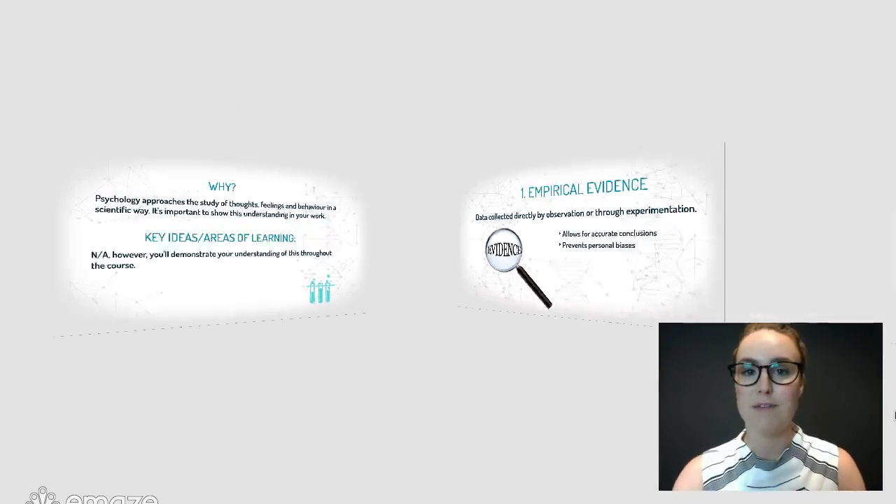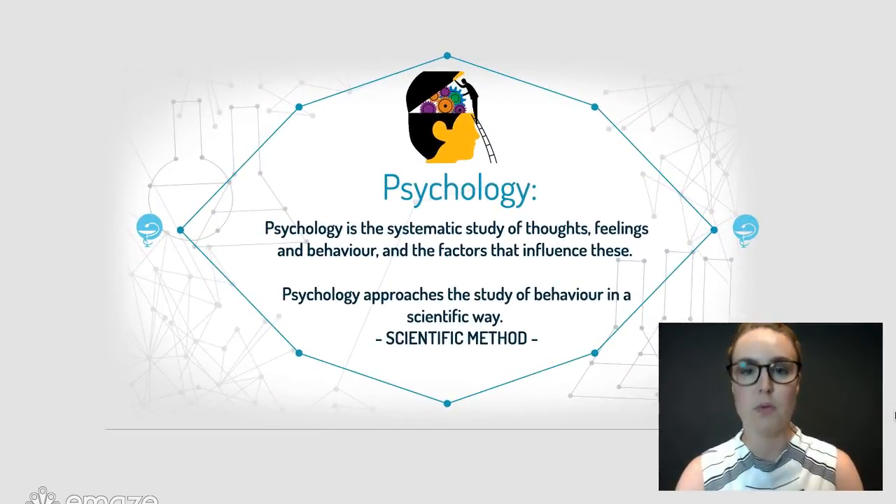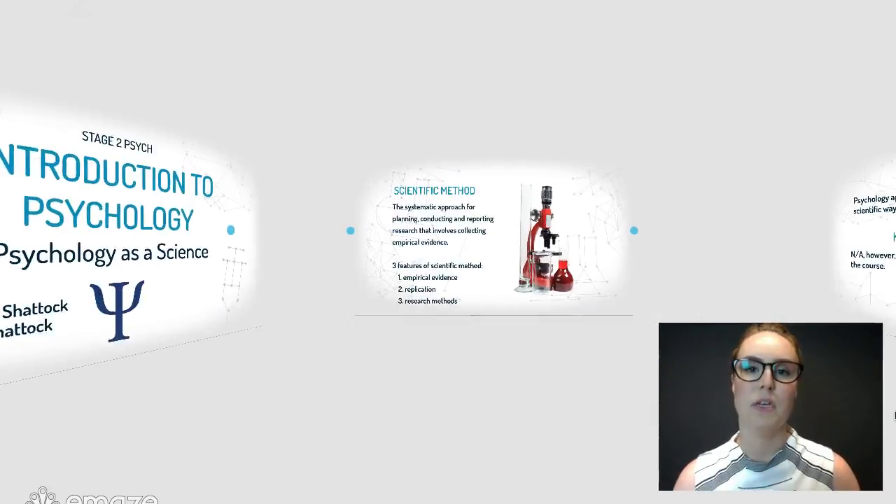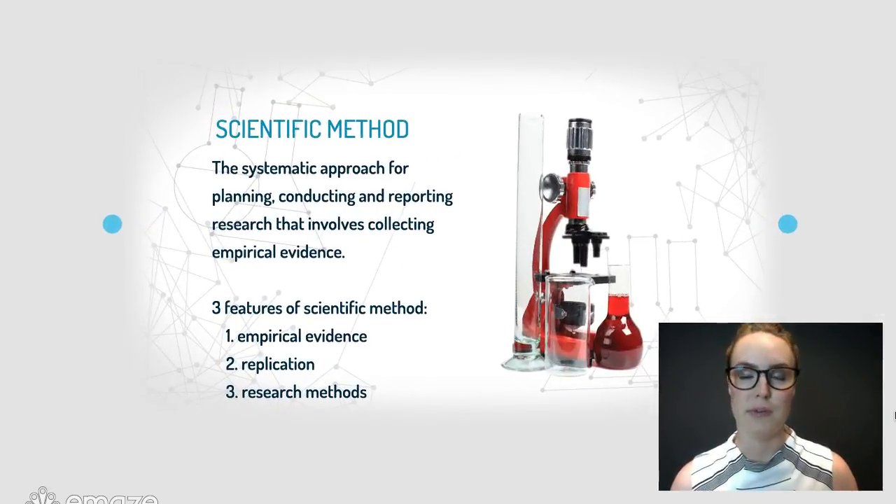So let's start with a definition of psychology. We know that this is the systematic study of thoughts, feelings and behaviours and the factors that influence those things. Psychology approaches that study in a really scientific way using what we call the scientific method — the same approach any other science uses to find data, conduct research, and study what they're hoping to study.